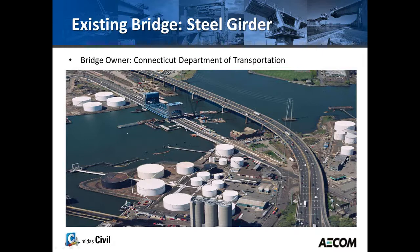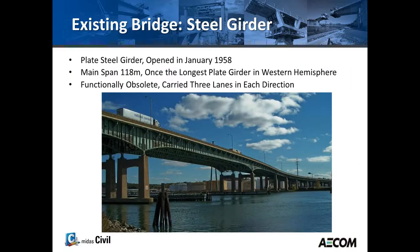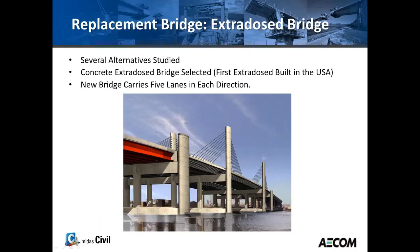The owner of the bridge is the Connecticut Department of Transportation. The old bridge was a steel plate girder bridge, which had three lanes in each direction. It opened in January of 1958 and was once the longest plate girder bridge in the Western Hemisphere. This bridge became functionally obsolete many years ago — it was designed for about 40,000 cars, but as of the studies made about 15 years ago, 140,000 cars drove on I-95.